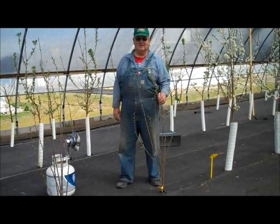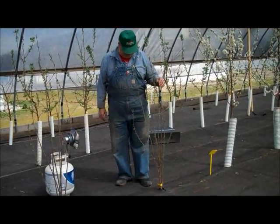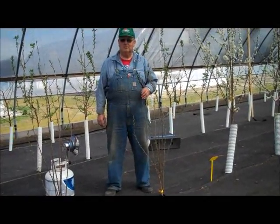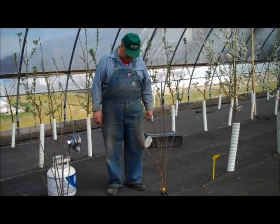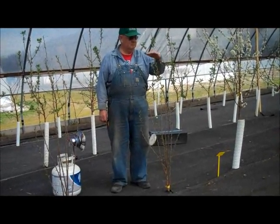Here we are at the University of Minnesota High Tunnel Facility with Chuck Schulstad, and he's showing us just the amount of growth. These were about less than two feet tall when they were put in last spring, 2011 — Carmine Jewel Dwarf Sour Cherries — and they are now a good, coming up on four and a half, five feet.